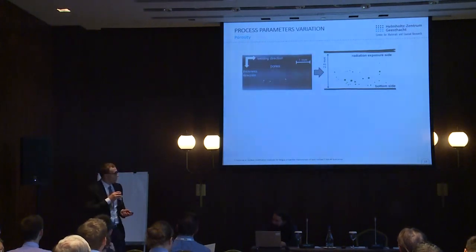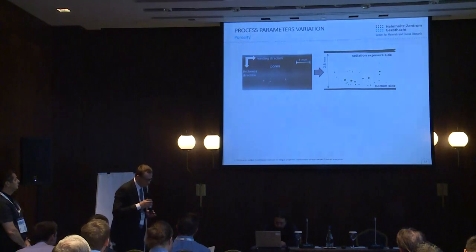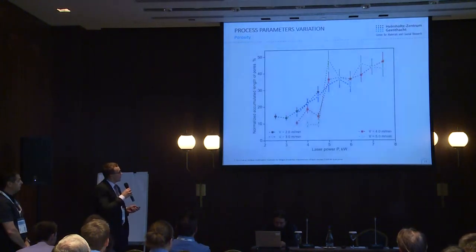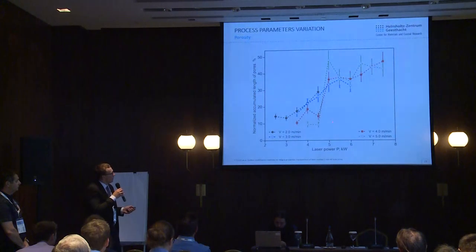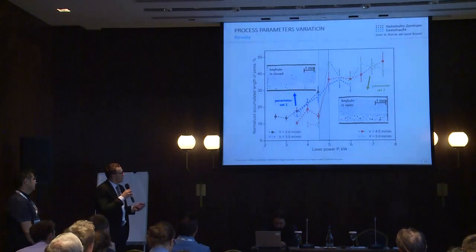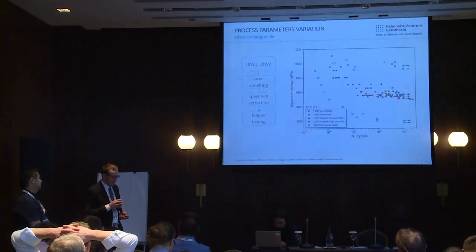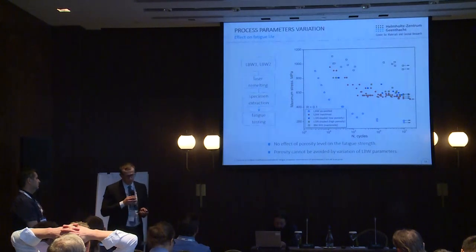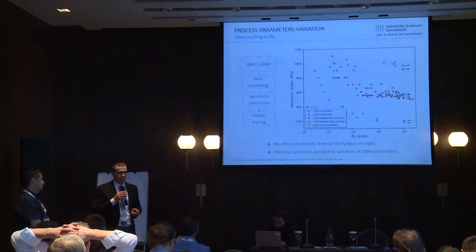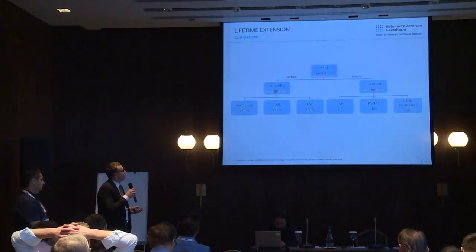The fifth methodology is process parameter variation. We used X-ray lateral analysis to characterize weld porosity and found that with increasing laser power there is a steep rise in porosity level. We used two parameter sets — low porosity and high porosity — to investigate the effect of pore amount on fatigue limit. Surprisingly, we found no meaningful difference; any slight deviations could not be distinguished from fatigue scatter. From an engineering point of view, laser beam welding process parameters have no influence on the fatigue limit of machined joints.